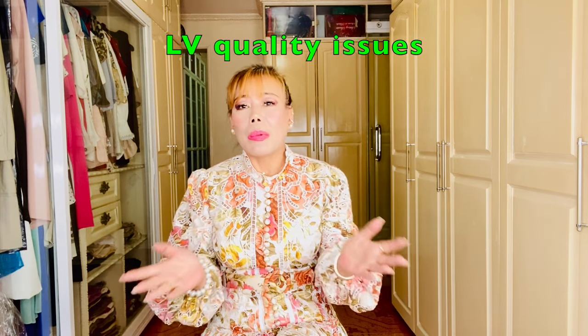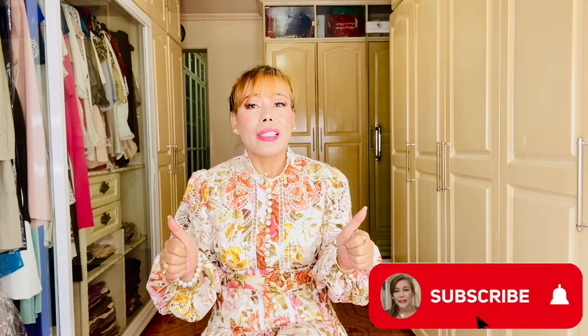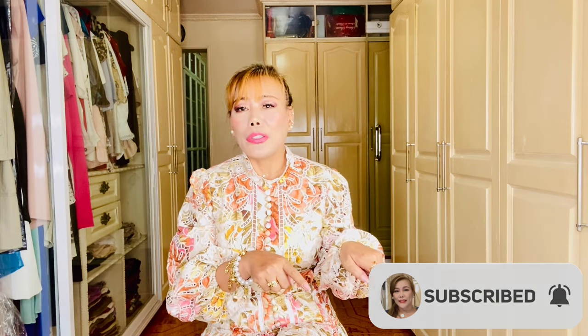Hey guys, I have a reveal for you today — just a quick update about my Louis Vuitton Capucines baby. What happened to the bag and why I am returning it to the store. But before I tell you my story and rant about my disappointment with Louis Vuitton, make sure to like, subscribe, and hit the red bell for new videos.